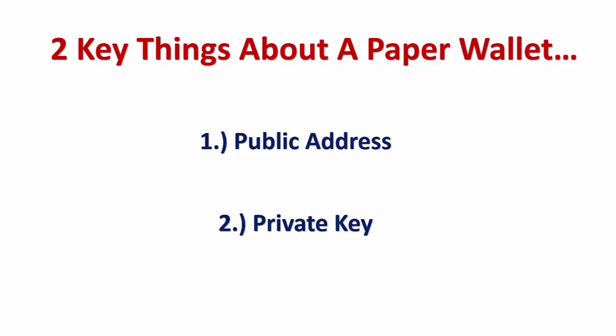You also need your private key when you want to send your coins out. Later on in the course we'll go through that process. I hope that makes sense.